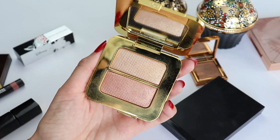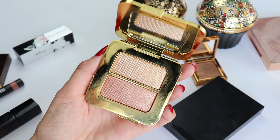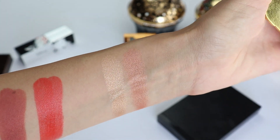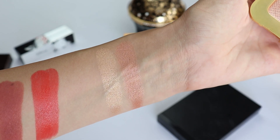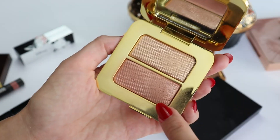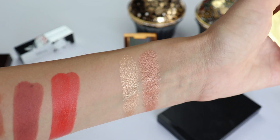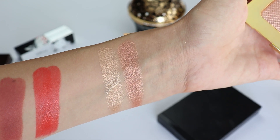Next I wanted to share this highlighting duo from Tom Ford — one of my all-time favorites. I'm going to show you swatches right here. I like using these colors on my eyes as well as on my face, and even though they might look a little bit dark for me, they actually look beautiful. I use this shade almost like on top of my blush just to add some color and that lovely summer glow. This is one of my favorite summer palettes.